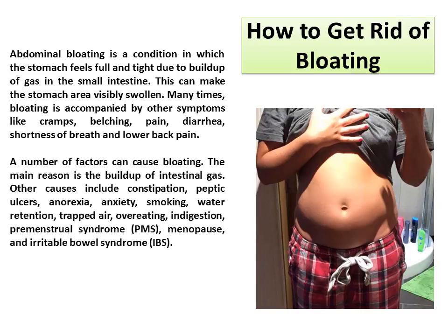A number of factors can cause bloating. The main reason is the buildup of intestinal gas. Other causes include constipation, peptic ulcers, anorexia, anxiety, smoking, water retention, trapped air, overeating, indigestion, premenstrual syndrome (PMS), menopause, and irritable bowel syndrome.